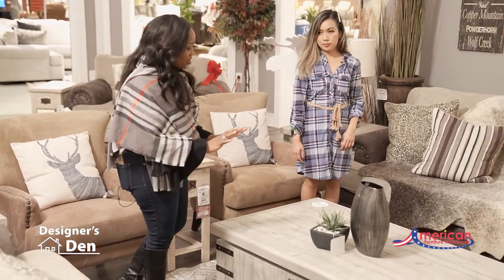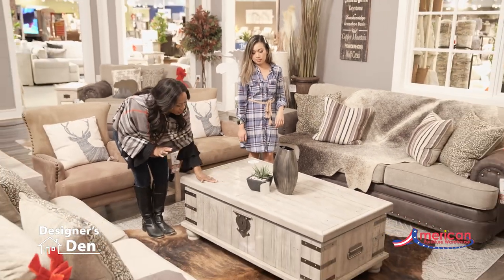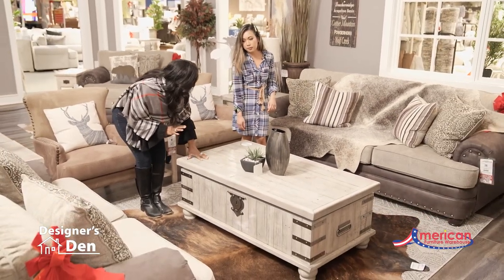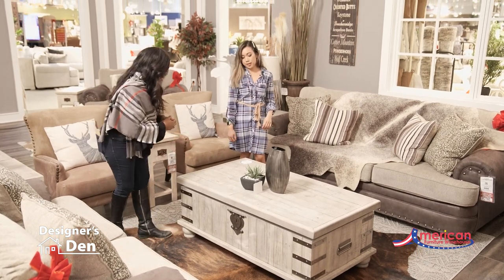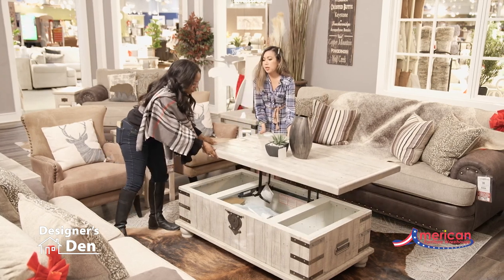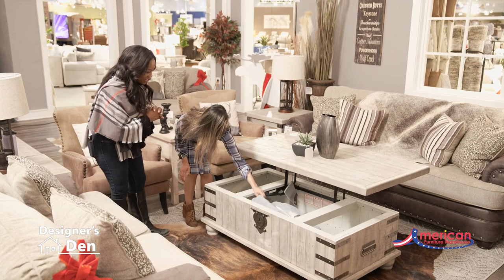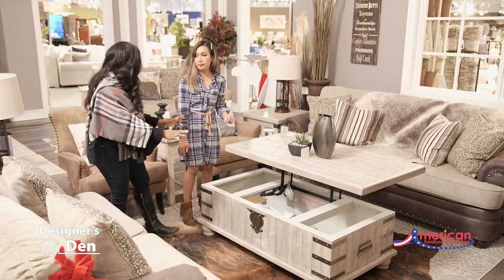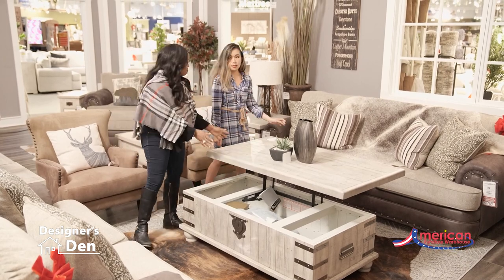One of my favorite parts of this room is these wonderful Karen Hurst Ashley tables. I love them because they have this really cool planking detail and a chest look to them. And they have this lift-up feature — you can add books, pillows, games, remotes. It's very functional as well as amazingly stylish.